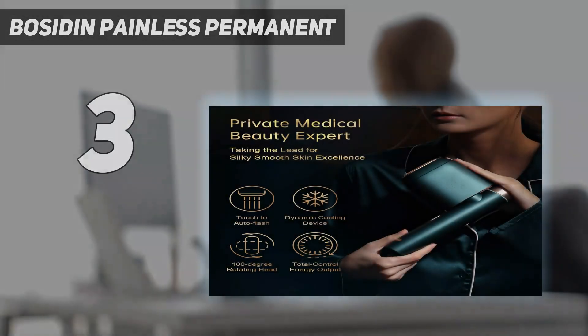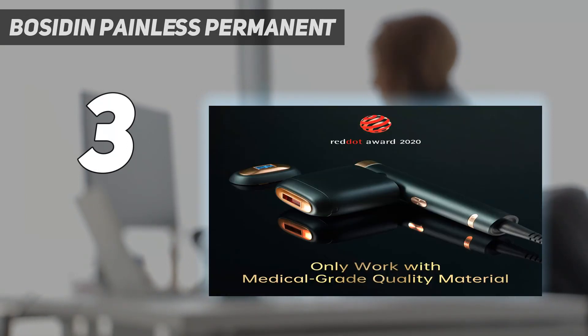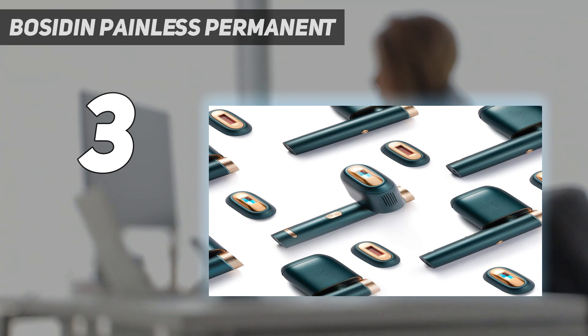At number 3: Bosidin Painless Permanent hair removal. Bid farewell to unwanted hair with the Bosidin Hair Removal Device. The device features a medical-grade pulse technology that emits continuous low-intensity light to remove hair effectively and suppress regrowth.